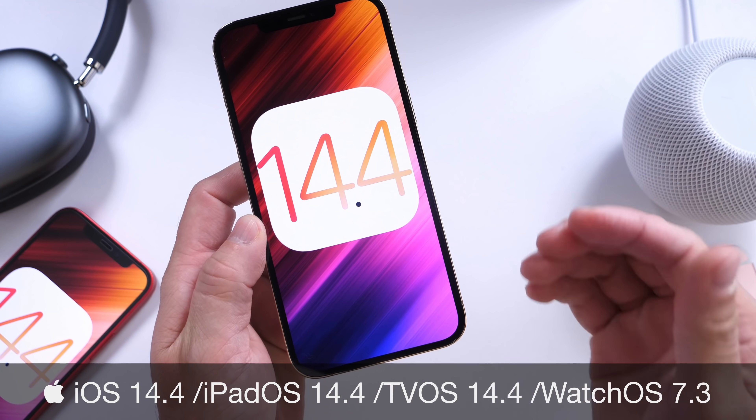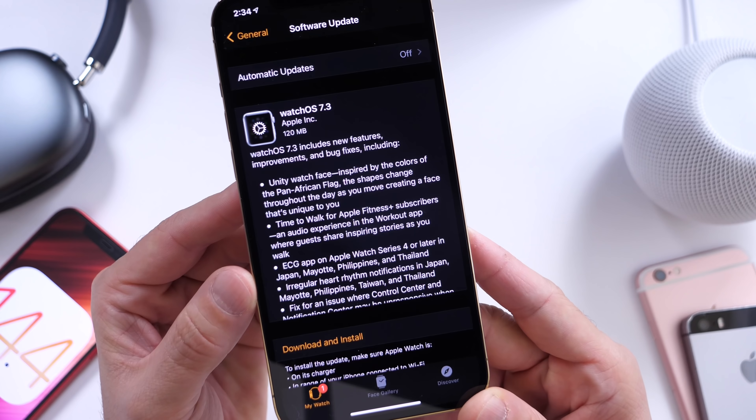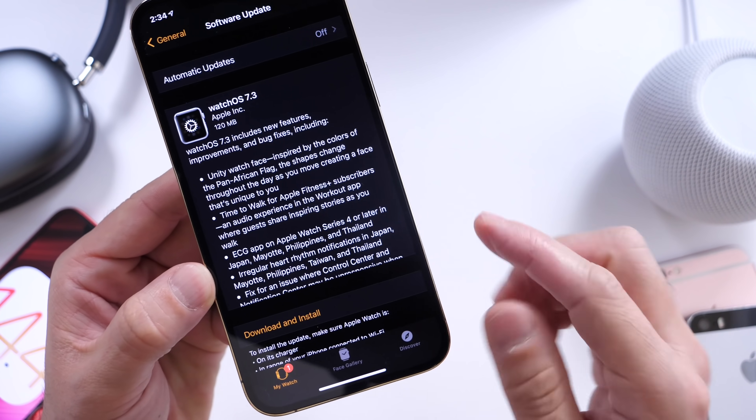iPadOS 14.4, tvOS 14.4, and watchOS 7.3 was released today with the brand new Unity Watch Faces and new ECG compatibility for other countries, as you can see right here.